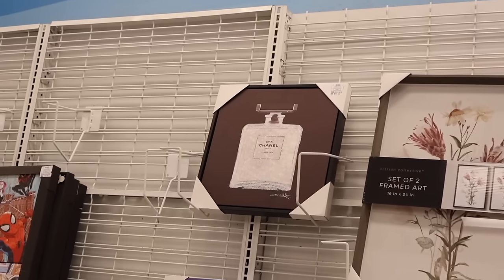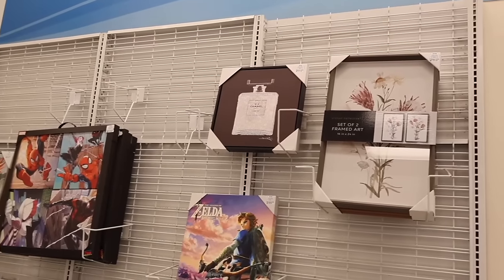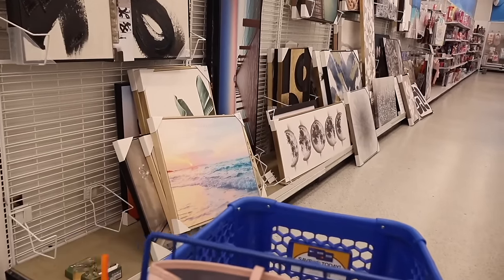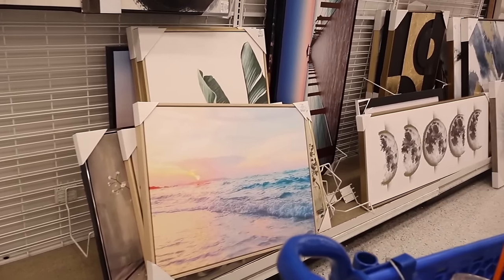Look at this Chanel-style decor piece all the way up here — I think it's really pretty, priced at twelve dollars. It would look cute in a walk-in closet. Over here they also have a beach frame — as the sun is setting, how pretty is that? It reminds me of Naples.